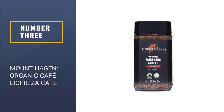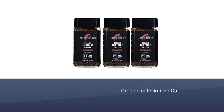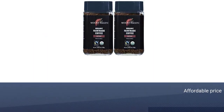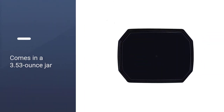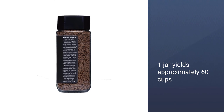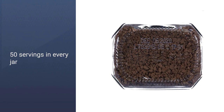Number 3: Mount Hagen Organic Café Leofiliza Café. Organic, fair trade, and deliciously smooth, Mount Hagen could top a myriad of coffee categories, which is exactly why we chose it as our best overall brew. Mount Hagen has been sourcing its coffee beans in the lush mountains of Papua New Guinea since 1986, and over the past three decades, the company has perfected the instant blend, with the majority of drinkers giving it five stars. Praise ranges from the product's reasonable price to its travel convenience to its full-bodied taste. One 3.53-ounce jar yields approximately 60 cups.